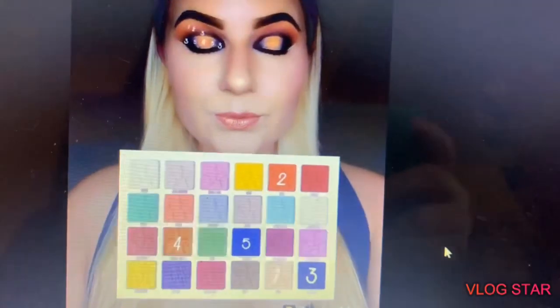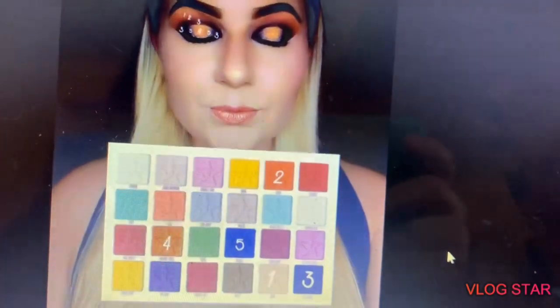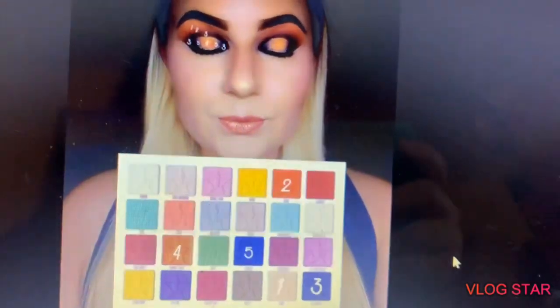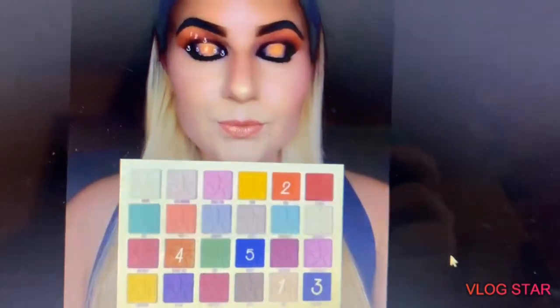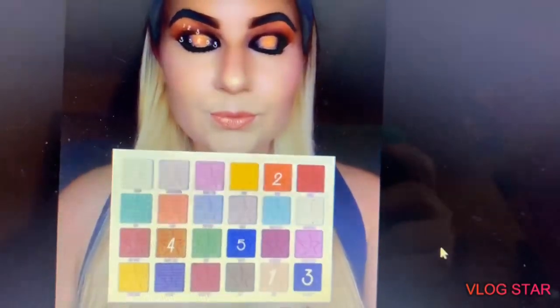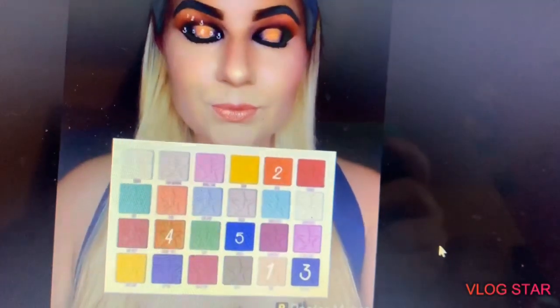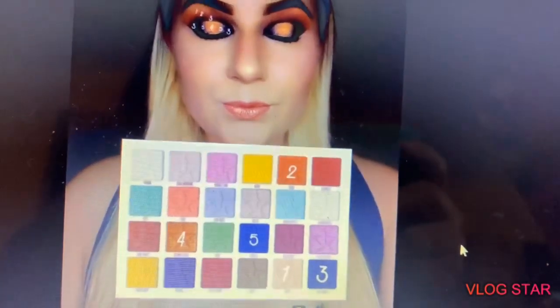So this is the look I'm going to try to achieve. Doesn't mean I'll definitely get there, but we will give it a shot. So come along for the ride — if anything, it'll be a funny show, or it'll be an epic win. I guess we shall see.